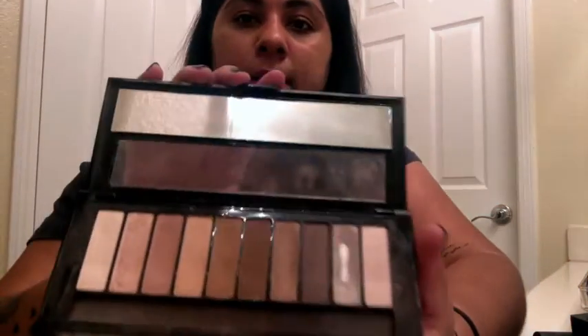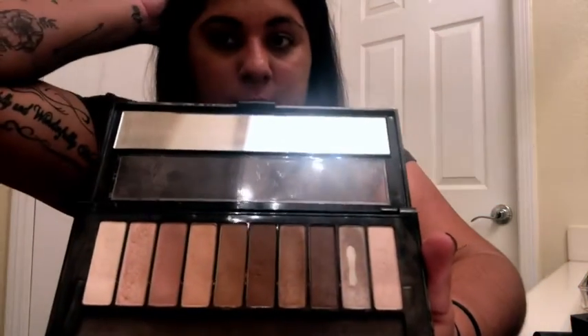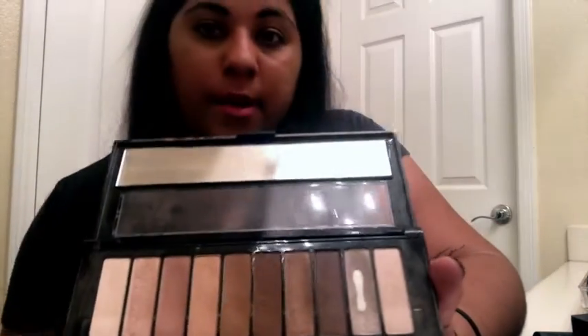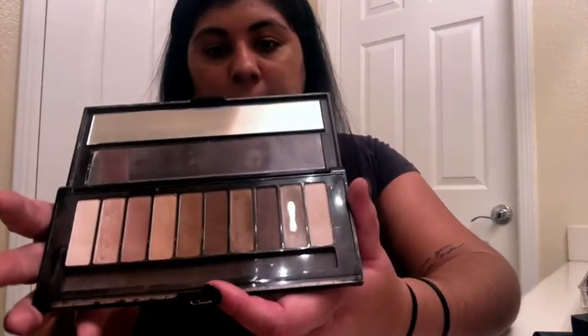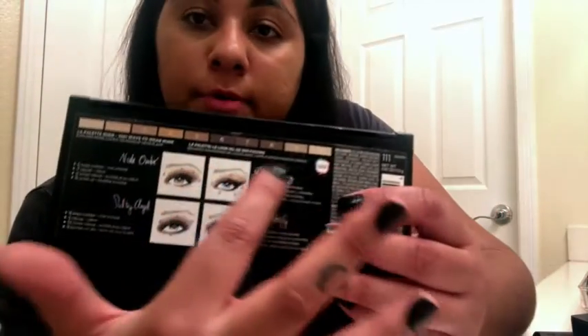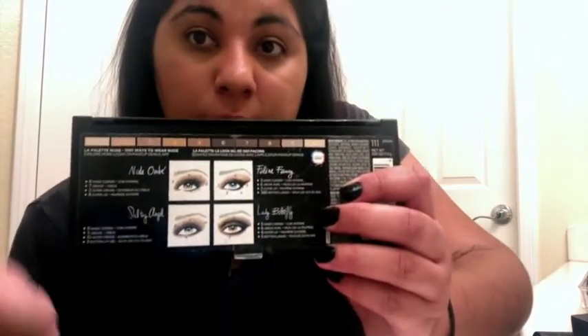This one was from Target and I got it as a Christmas gift way back in the day, but I still use it. Once again it's a natural color palette — I love the browns, the toastiness, and the lightness you can experiment with. It's really cool to experiment with light and dark. On the back it shows you which eyeshadows to use to create a smoky look or a natural look — I like that.